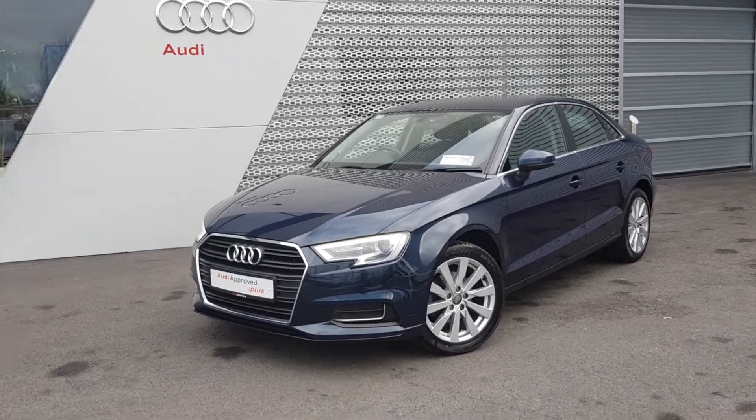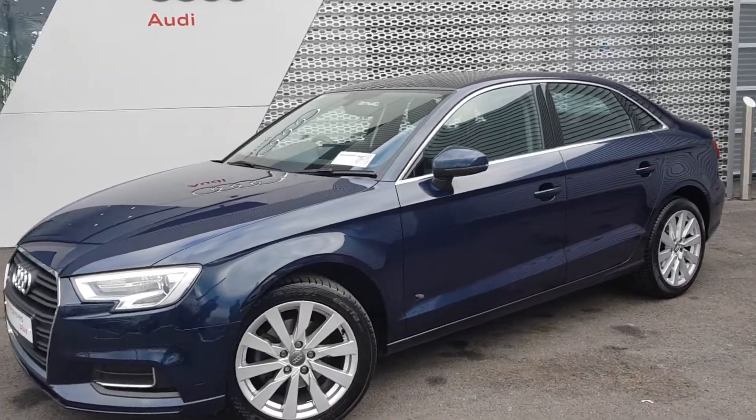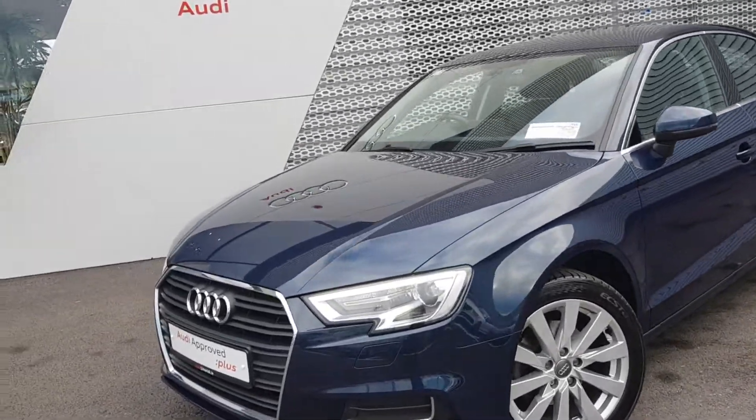Welcome to Audi Limerick online sales. Here we have our stunning 2017 Audi A3 saloon, 1.6 TDI 116 SE model.